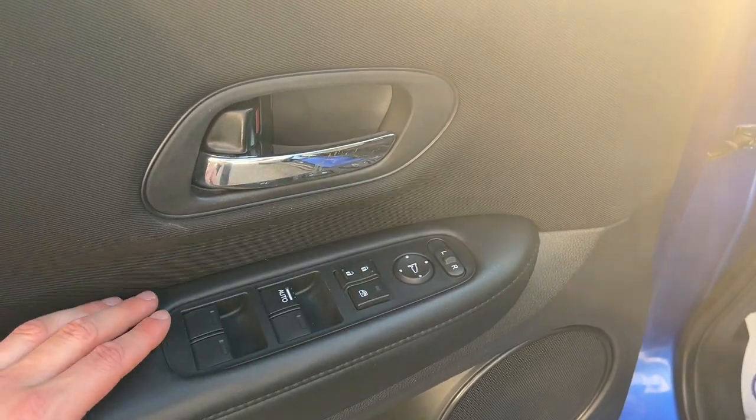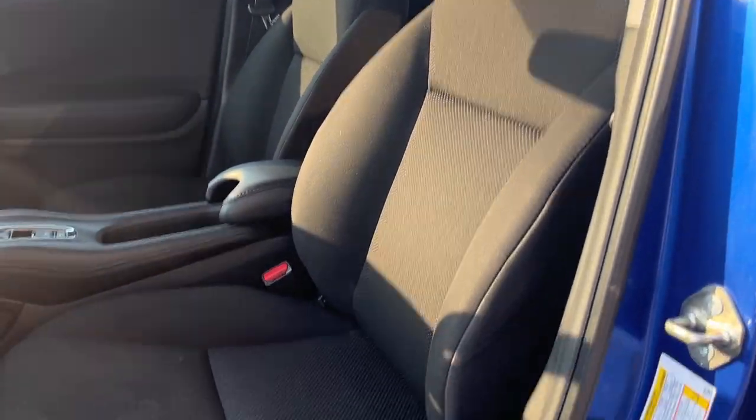Coming around to the front of the vehicle, you do have power windows and locks, power glass-adjusting mirrors — there's a little icon button for that — and really comfortable front seats that are in great condition.